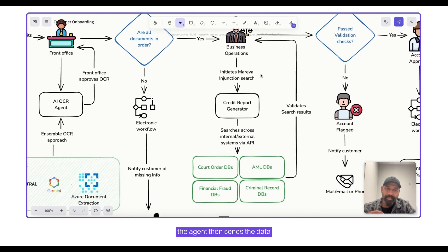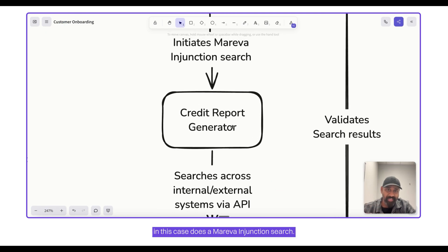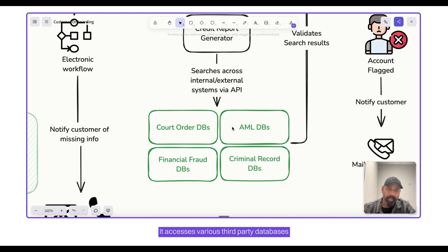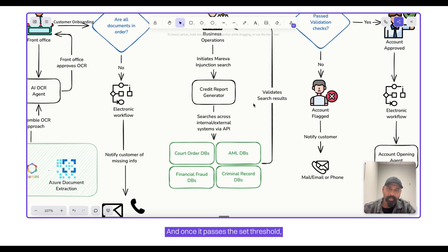Once that is done, the agent sends the data to the credit report generator, which performs a Marewa injunction search. It accesses various third-party databases via APIs and internal databases via database connections to pull reports about the customer and the owner as well. With that, it builds a credit report and evaluates whether the customer is credit worthy against a set threshold.